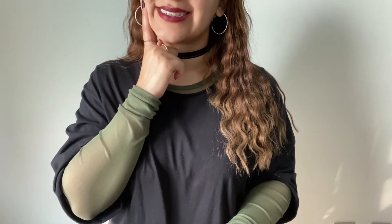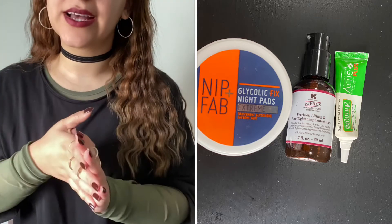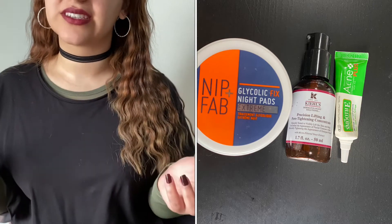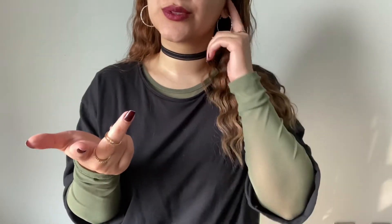For skin treatments, I had the Nip and Fab Glycolic Fix Night Pad Extreme Facial Pads — a chemical exfoliator. I also had my Kiehl's Precision Lifting and Pore-Tightening Concentrate — the only serum I finished off. And for my acne treatment, I had the Smoothie Acne Plus. So one chemical exfoliator, one serum, and one acne treatment.